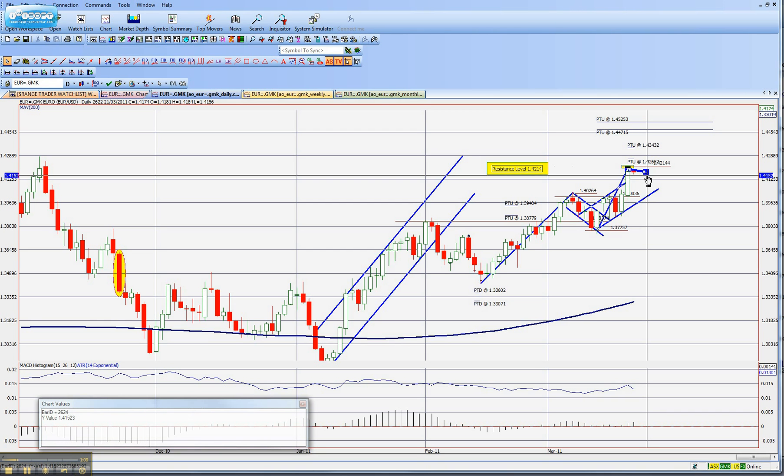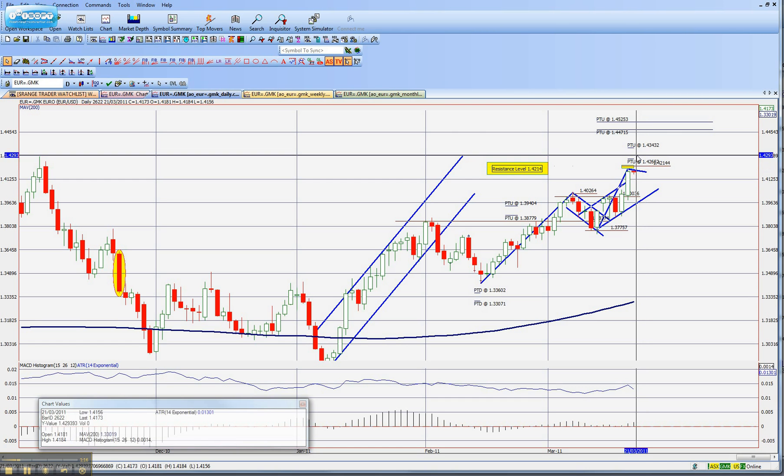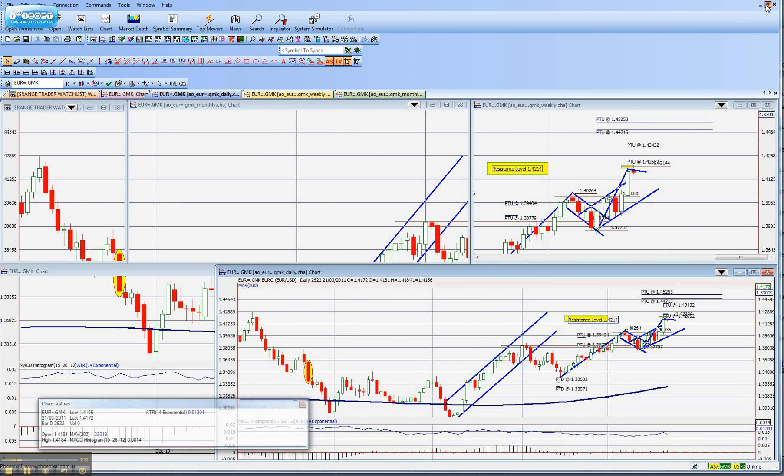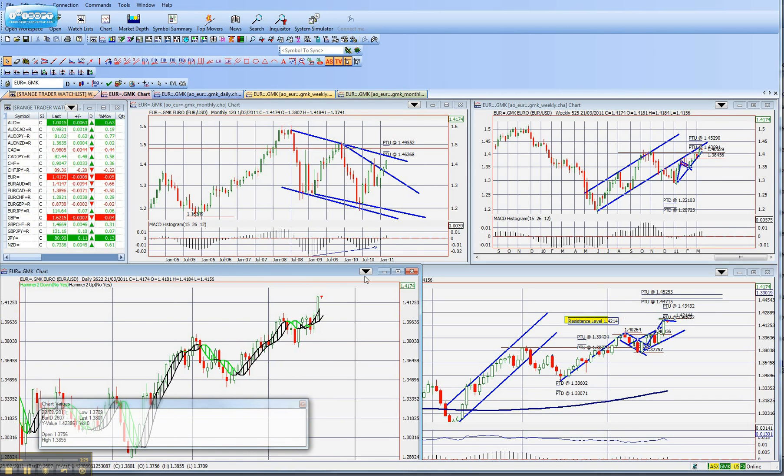Basically, halfway down this candle here, it's basically at the 141.11 mark — I've dragged my stop up. We do have a higher target, but it just seems like to me that with everything else we've taken into consideration, we have hit our target, and so therefore I'm tightening my stop up.